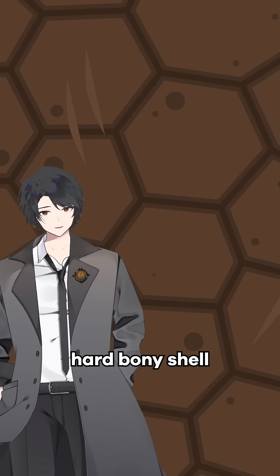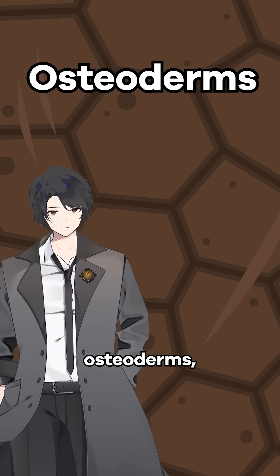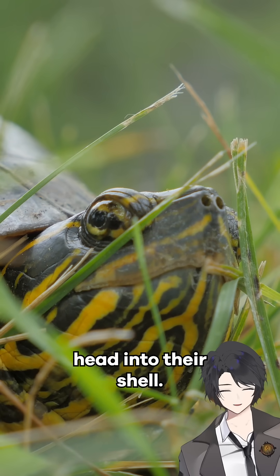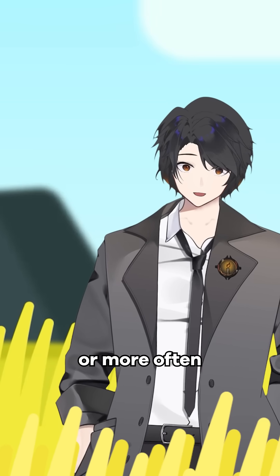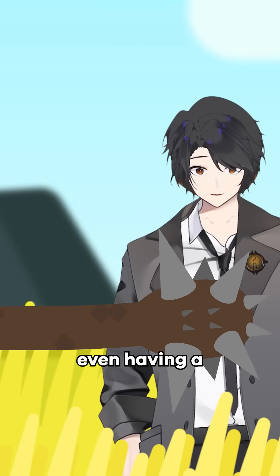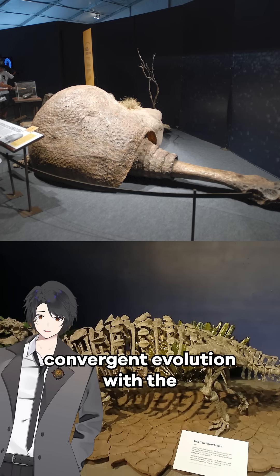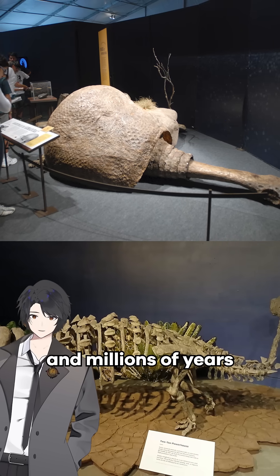Glyptodonts had a hard bony shell that helped protect them from predators, made from small interlocking osteoderms, also called scutes. Though unlike modern turtles, they couldn't stick their head into their shell. But if they needed to fend off a predator — or more often a rival Glyptodont — they could probably use their tails, which were also covered in osteoderms, with some species even having a club at the end. This represents an interesting bit of convergent evolution with the armored dinosaurs, despite their many differences and millions of years between them.